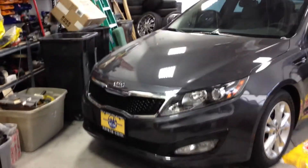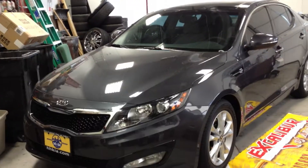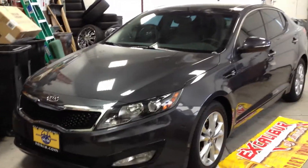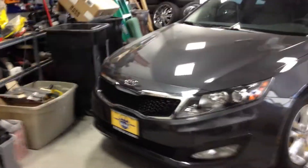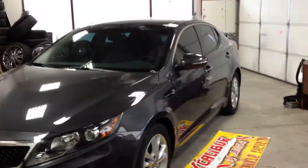Alright guys, well, said we couldn't do it. We're here at GP Customs with a brand new Kia Optima — push button start. Said we couldn't do a remote starter on it, but guess who figured it out. We did.